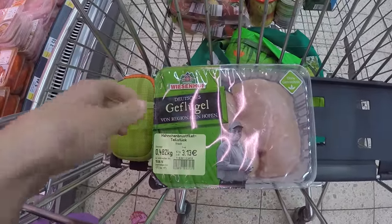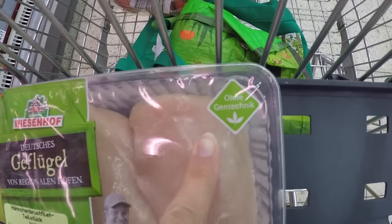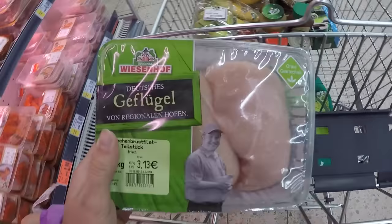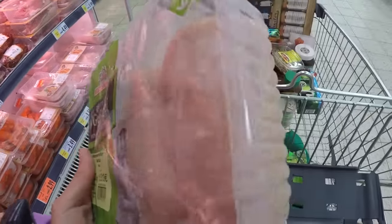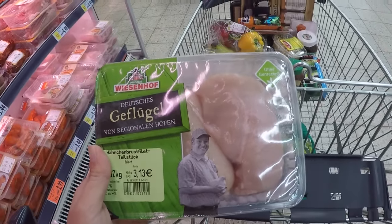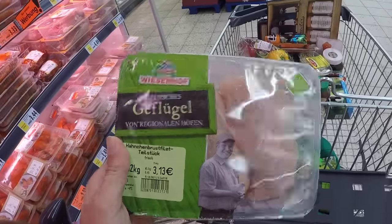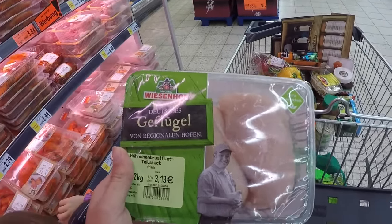They don't sell organic chicken here from what I've found, but anything with this little stamp on it basically means GMO-free. So whenever I'm buying meat on the economy, that's what I look for. This is the type of chicken I get — three dollars for about two large chicken breasts. We've been getting our beef from a local farmer, so we only get chicken from the grocery store.